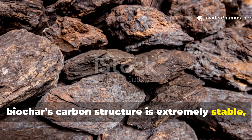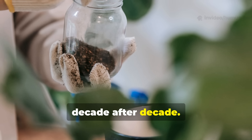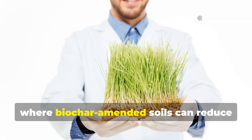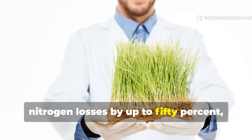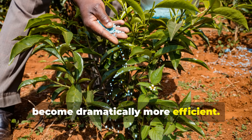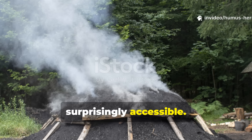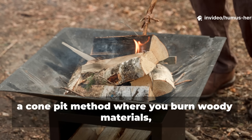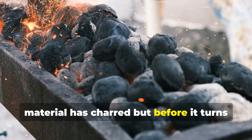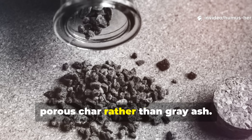Biochar's carbon structure is extremely stable, meaning you're making a one-time investment that continues paying dividends decade after decade. The reduction in nutrient leaching is particularly dramatic with nitrogen, where biochar-amended soils can reduce nitrogen losses by up to 50%, meaning your fertilization efforts, whether organic or conventional, become dramatically more efficient. Creating your own biochar is surprisingly accessible. You can use a simple burn barrel or even a cone pit method where you burn woody materials, then quench the fire with water once the material has charred but before it turns to ash. The key is stopping the combustion at the right moment when you have black, porous char rather than gray ash.